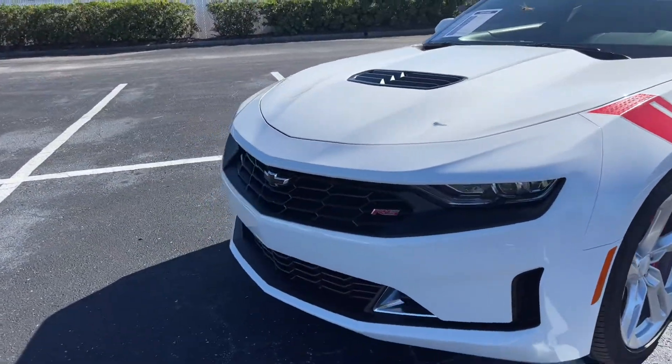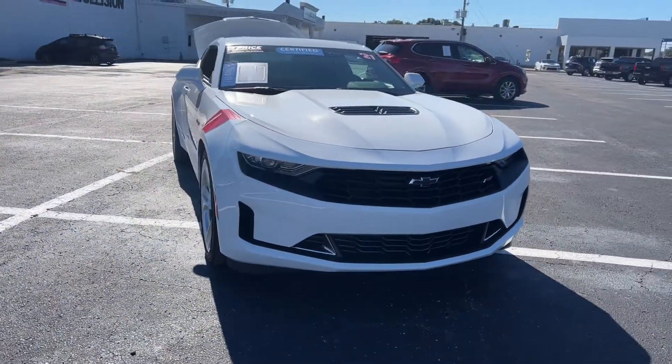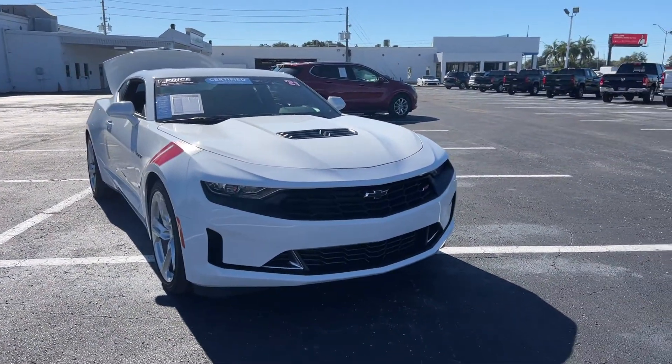And like all pre-owned vehicles at AutoNation Chevrolet, it has a five-day, 250-mile money-back guarantee.